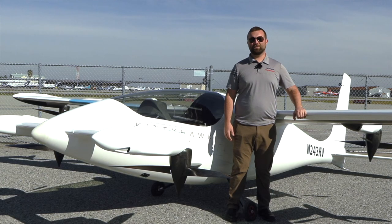Hi, my name is Chuck Taylor. I'm the director of flight operations for Kitty Hawk and the Heaviside project.